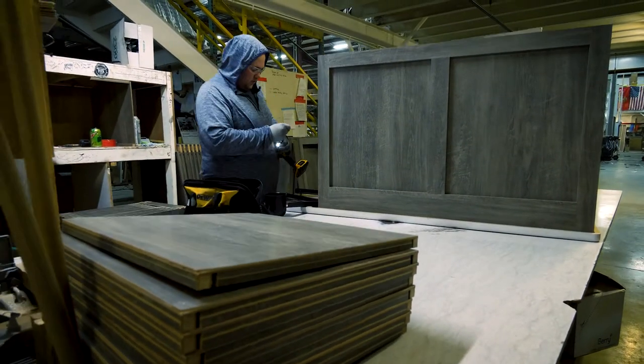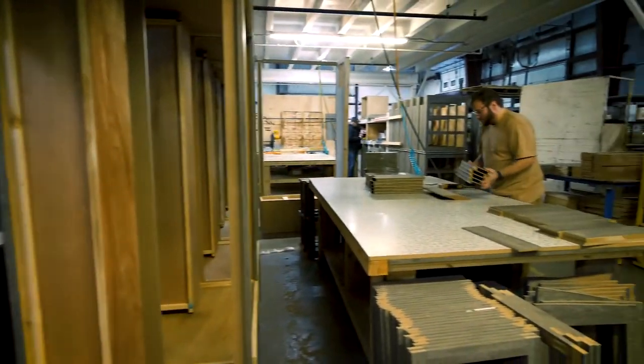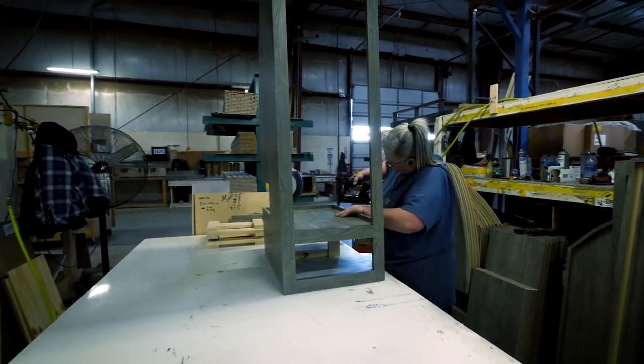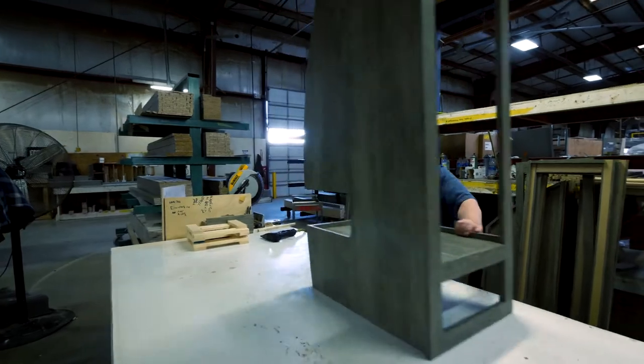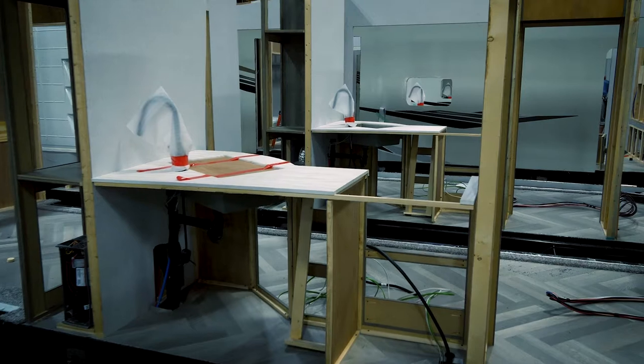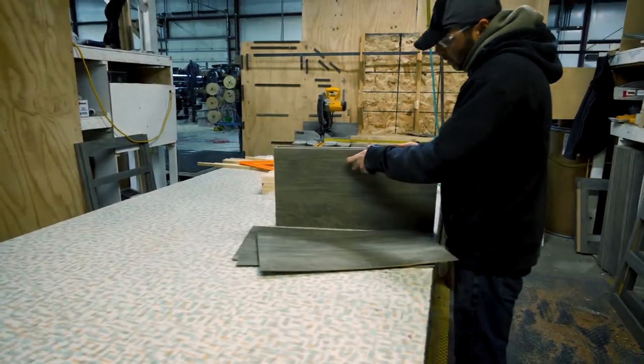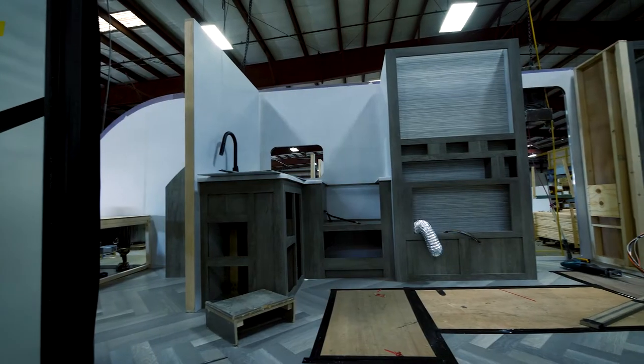The Wildwood Heritage Glen facility has its own cabinet shop, where our cabinets are handmade. This helps ensure consistent quality and a precise fit for each trailer. Each cabinet base is constructed offline, then sinks and countertops are mounted and prepped, and the hidden hinge cabinet doors and drawers are ready for installation.